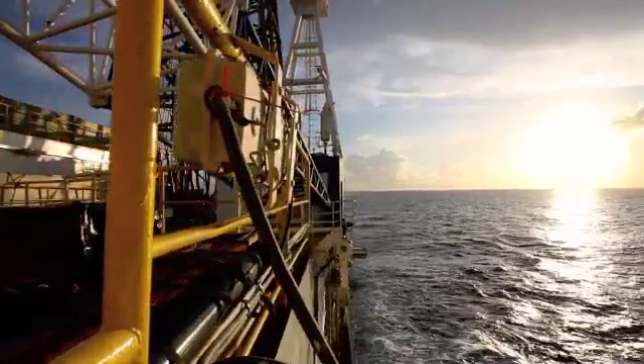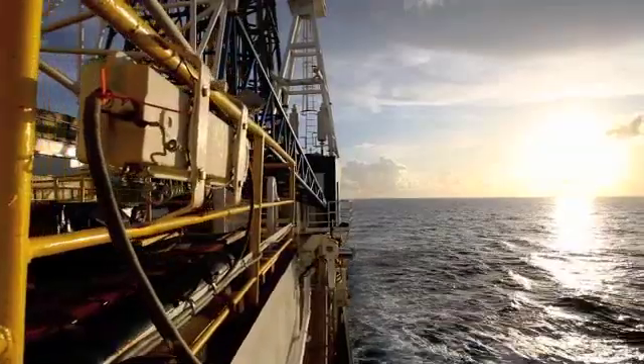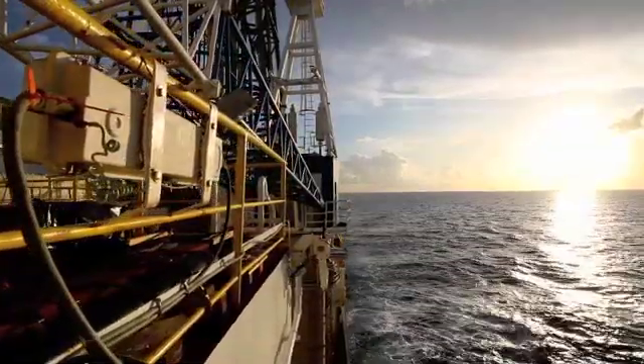Deep sea scientific research is an unpredictable undertaking. You plan everything out so carefully and for so long, but you just never know how it's all going to turn out. The last two weeks on board the Joides Resolution have been intense, filled with highs and lows.